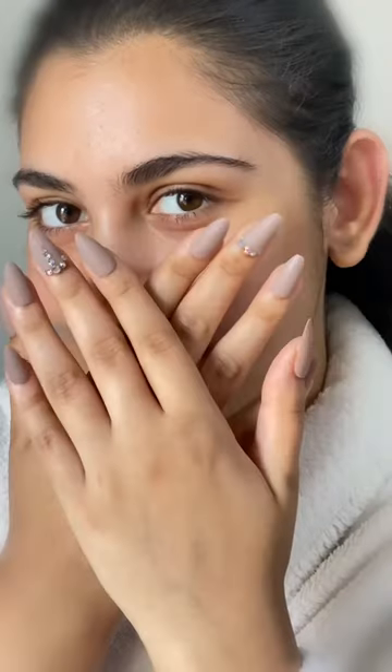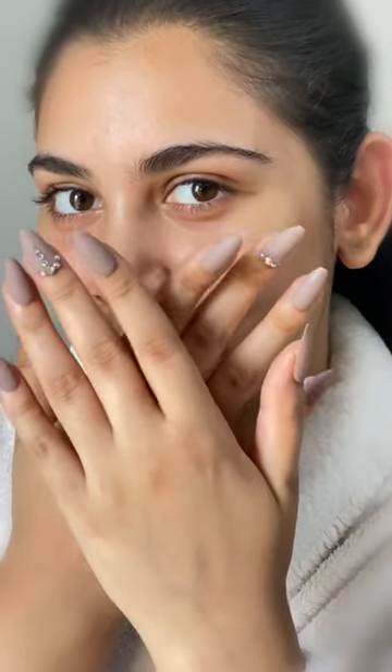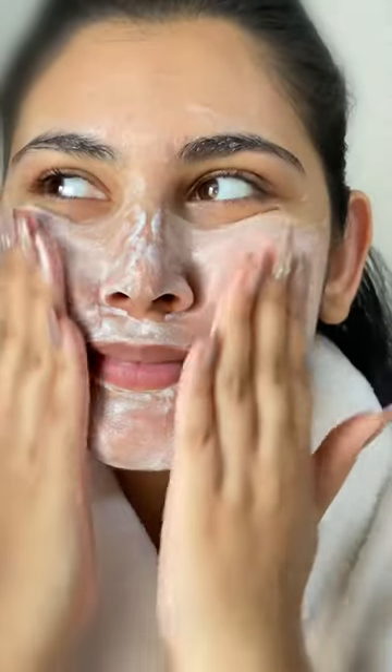Getting ready using products I've never used before, but first I thought of showing off my new stick-on nails. This was a new brand for me called Himayra and I tried the 24 karat gold face wash, but honestly this didn't work for me.